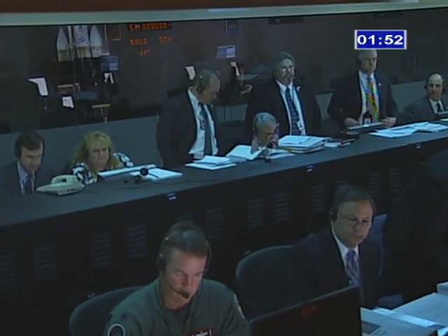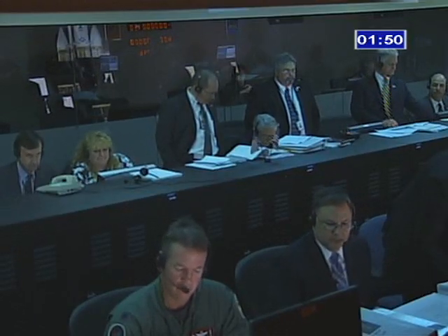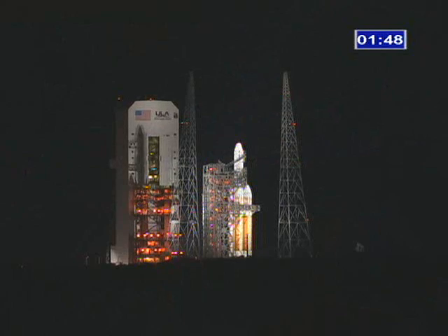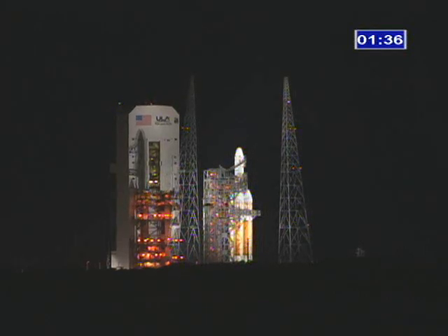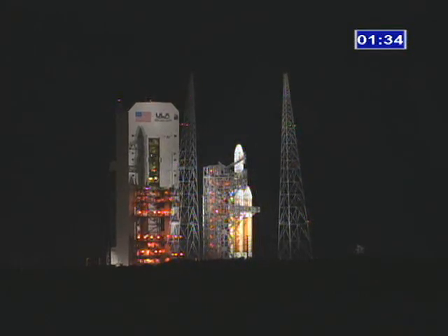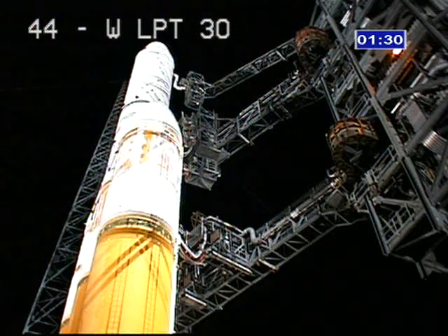It's one minute, 53 seconds and counting. Countdown looks good as we continue toward T-0. CBC LH2 at flight pressure and flight level. T-minus one minute, 30 seconds.